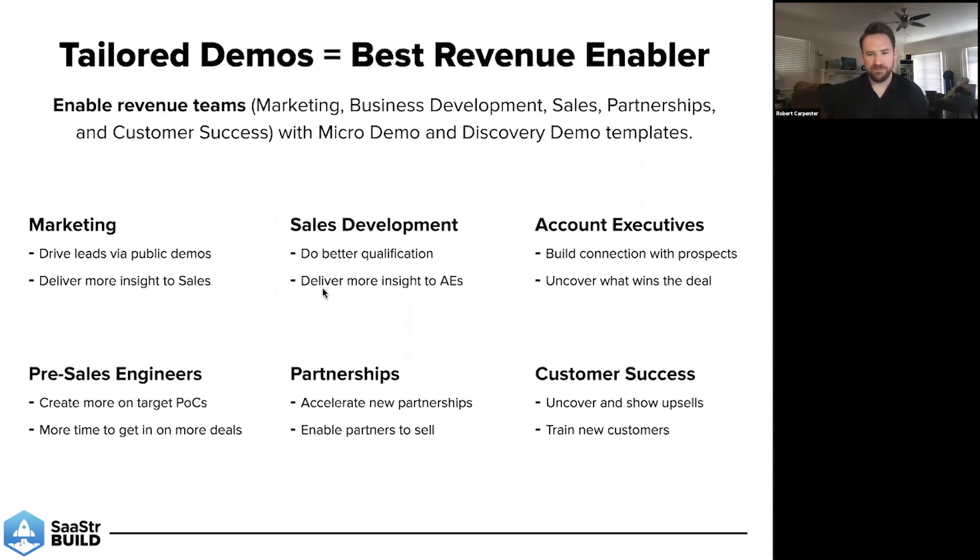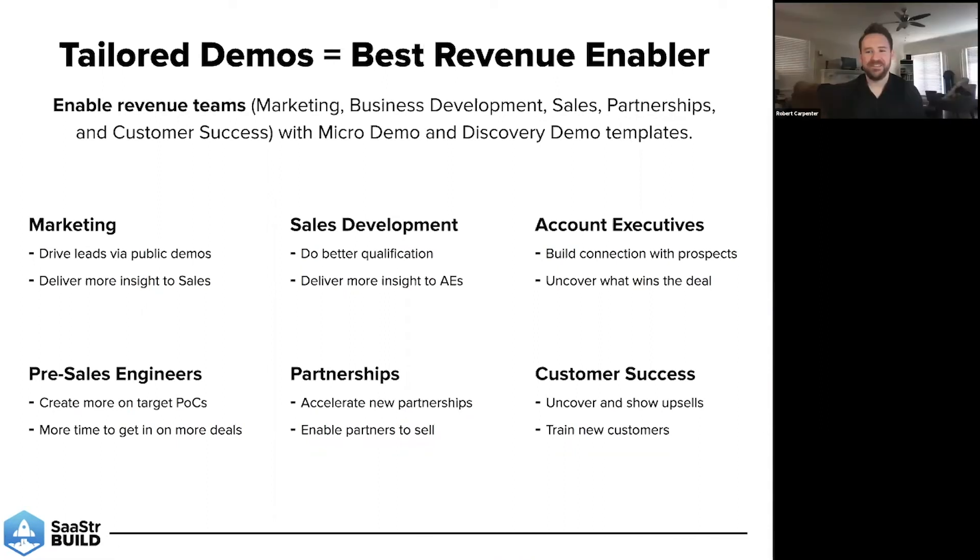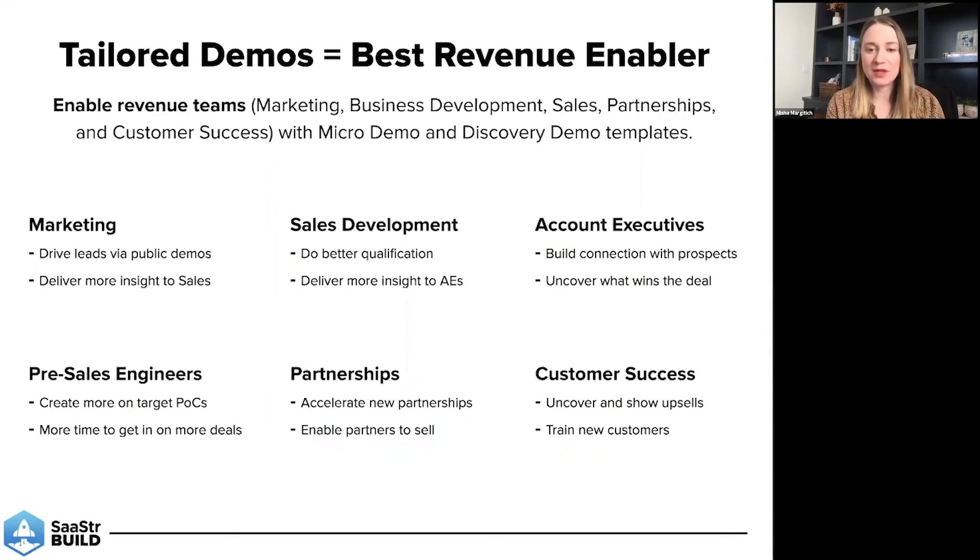Robert: Misha, you might want to touch on how you can do this in customer success. Misha: I don't think that when people think of customer success, they think a lot about demoing the product. But in fact, in customer success we spend the majority of our time showing the product — whether via training or, most relevantly here, growth and upsell opportunities. Just like in sales, I can't tell you how many times I went to show features to a customer to outline what they have today versus what they can get in an upgraded product — and felt that demo anxiety. It's a great opportunity in customer success to use the micro demo or the discovery demo to facilitate the conversation and make sure there's a real product fit. This doesn't necessarily have to be just a sales or SDR thing — it's for anyone who is responsible for generating revenue and is customer-facing.